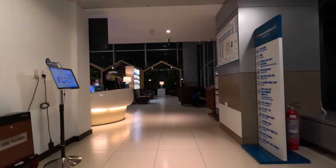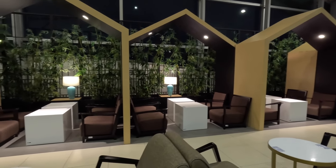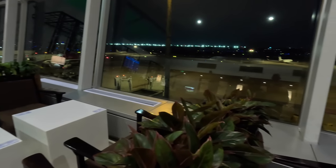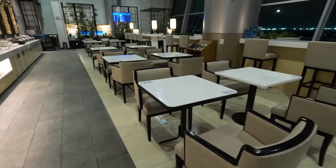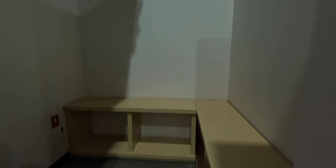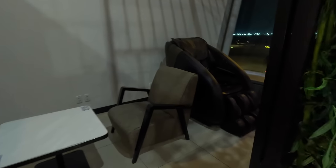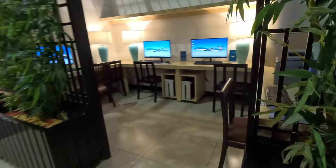Here we are in the first of the two lounges, and I believe this was the one that has been recently refurbished. There's plenty of seating with semi-private booths and some views of the airport apron, although it was 8pm so it was dark outside. Down the end there's a pet area — something I've never seen at an airport. There's also a semi-private area hidden behind some plants with a massage chair, and next to that is a business center with several computers and a printer.